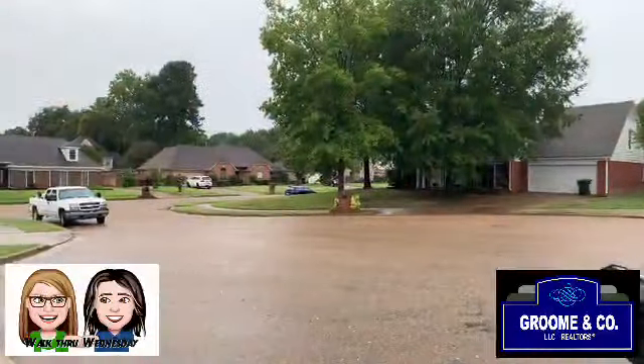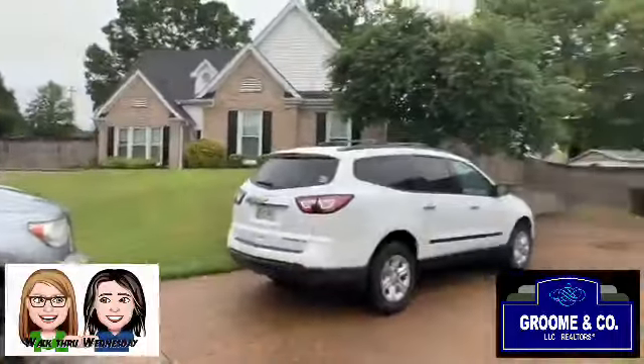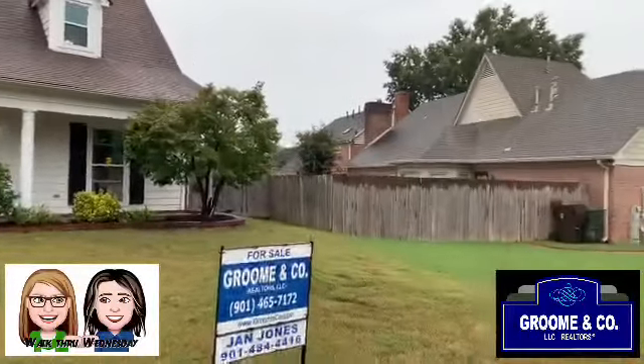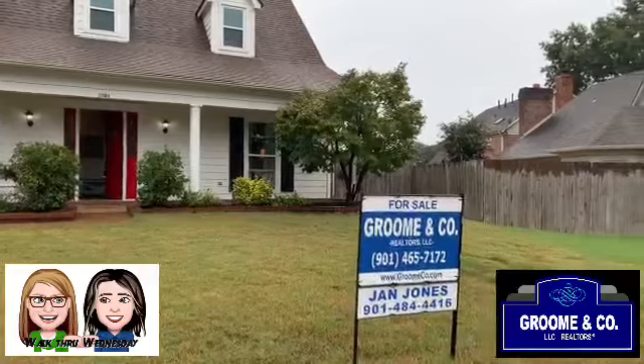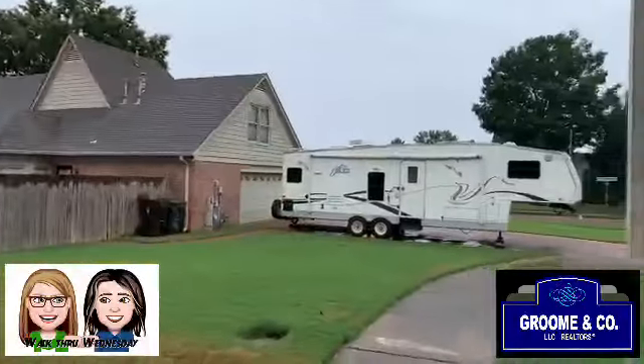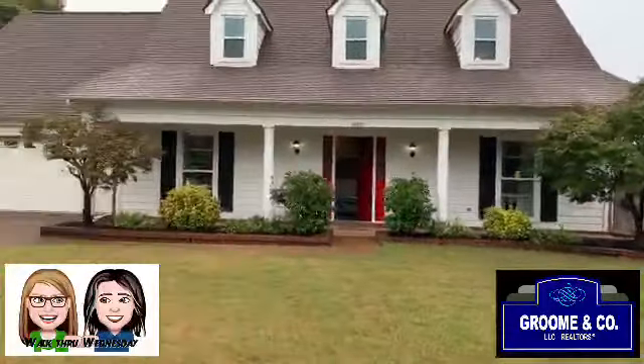We're on a beautiful cove — let me turn this around. It's like a little cove here. There's the house, isn't that pretty? And look — the listing agent is our sweet friend Jan Jones. We love her, so bring us a buyer because we really like working deals with her. It always goes well. Okay, let's go!